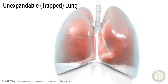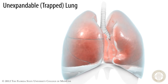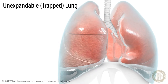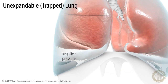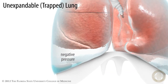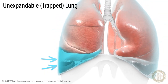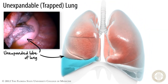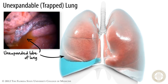You can have an effusion when there's an unexpandable or trapped lung. What is a trapped lung? Certain conditions can cause the lung to become unexpandable, in which case the lung physically pulls away from the chest wall, causing an imbalance of pressure which favors increased filtration of fluid into the pleural space and formation of a pathologic pleural effusion. Inflammatory, infectious, or neoplastic changes can encase the lung surface, leading to a trapped lung with subsequent formation of pleural effusion.